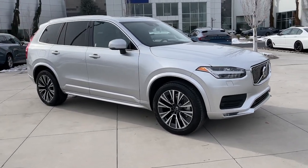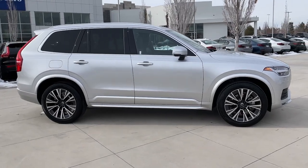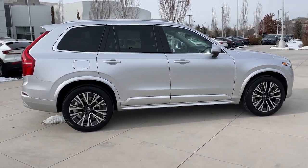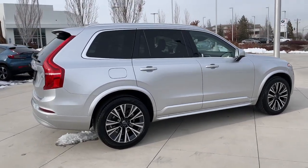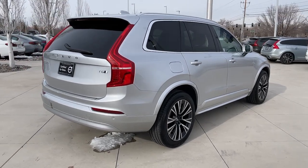You will love the features of this 2022 Volvo XC90. With less than 10,000 miles on the odometer, this vehicle stands out from the rest. Here's an elegantly styled XC90 that's supremely comfortable, secure, and satisfying to drive.